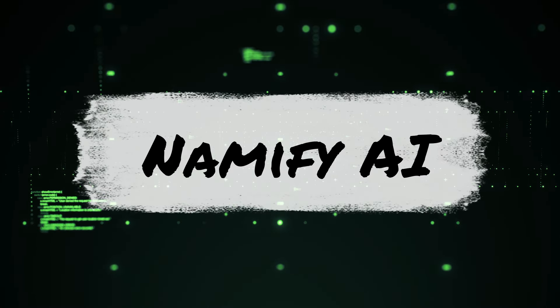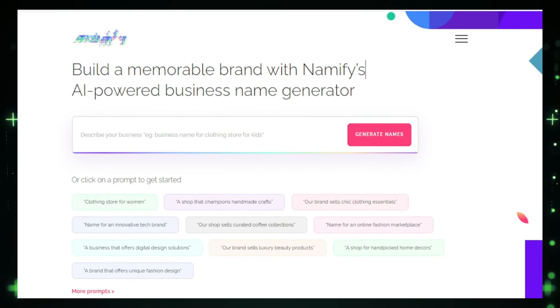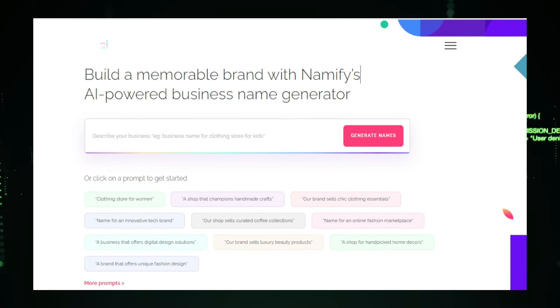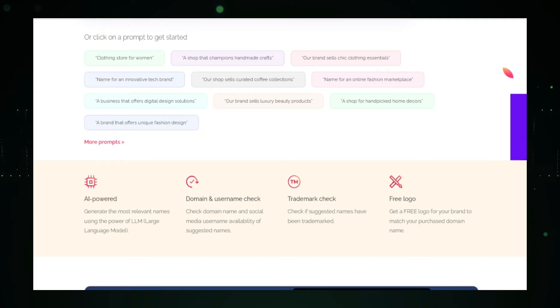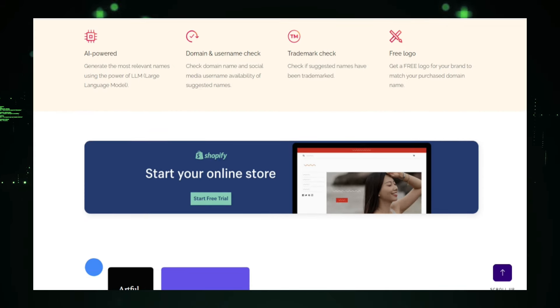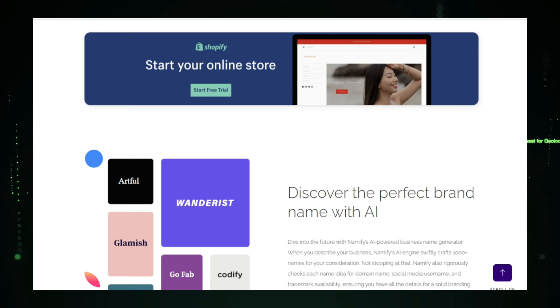Project number six: Namify AI, your free AI-powered business name generator. Imagine finding the perfect name for your business, product, or brand effortlessly. That's what Namify AI does. This free online tool leverages AI to generate unique and catchy names that align with your vision and resonate with your target audience. Getting started is simple — you just enter a few keywords that describe your business, product, or brand, and Namify AI analyzes these keywords and generates a wide range of creative and relevant name suggestions. One of the best features is its customization and filtering options — you can select specific styles like modern, classic, playful, or professional, and filter results by industry, length, or other criteria to ensure the names generated are not only unique but also suited to your specific needs.